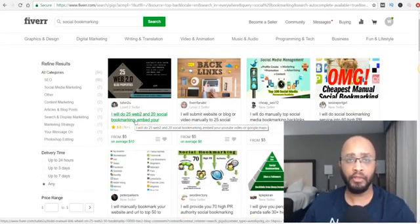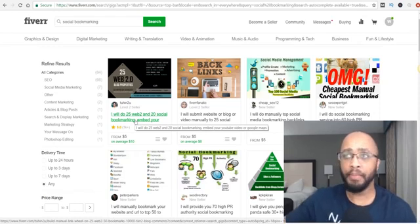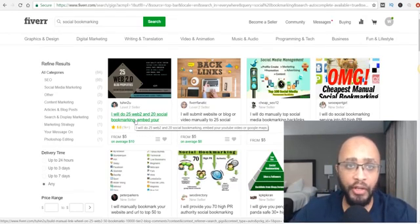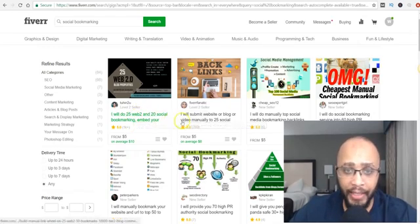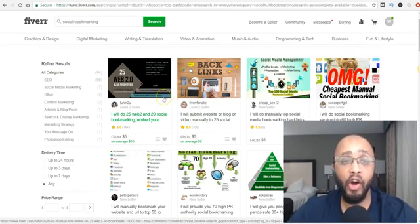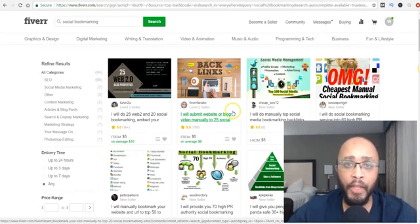Social bookmarking backlinks give you a boost in rankings because Google sees backlinks as a signal that people are talking about your site. You can also go to a site called Conquer and get backlinks there — just check their ratings. When buying backlinks, don't buy a ton of them on the same day. Build your backlinks slowly — order from one person on the first day, wait two or three days, then order from another person. Keep doing that and your blog is going to start ranking.